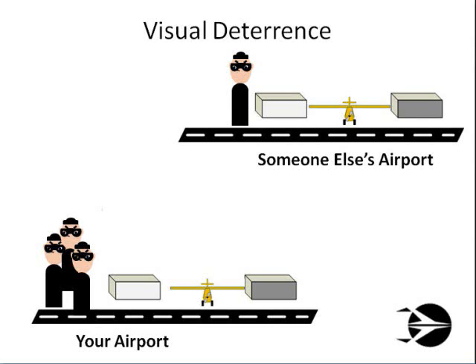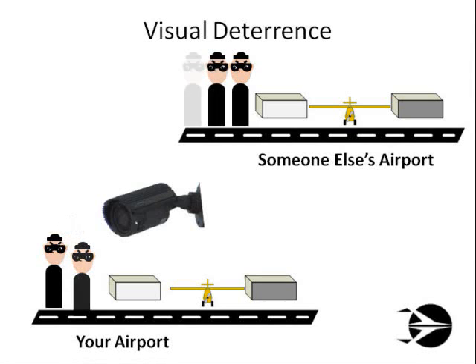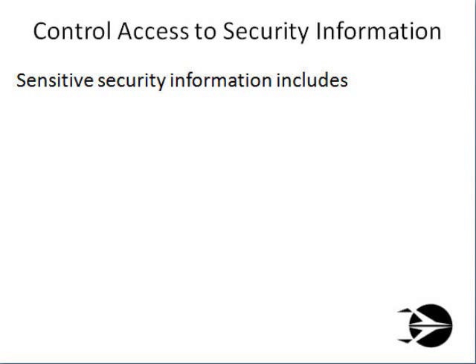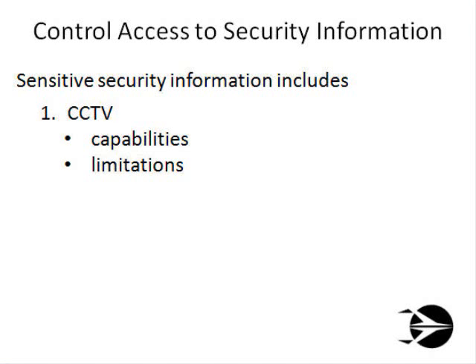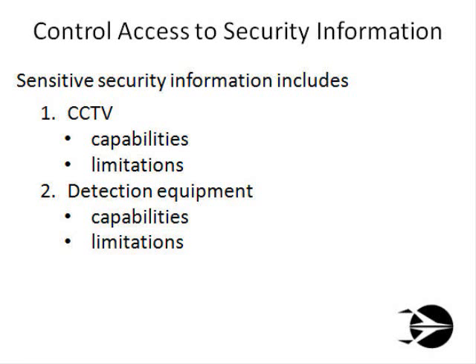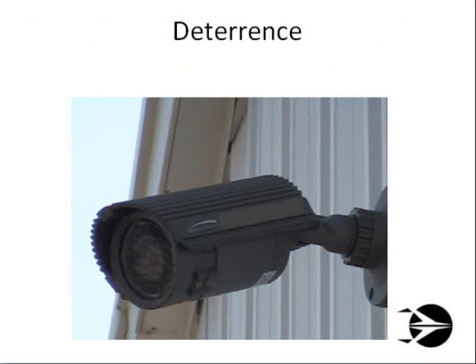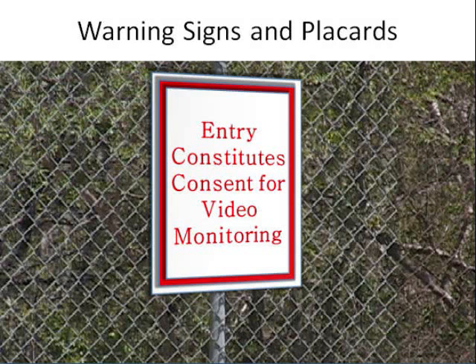Now give the bad guys something to sweat about. If thieves and terrorists know that there are closed-circuit television cameras and security lights installed at the airport, but they don't know where all of them are, that's a form of deterrence — they'll start looking for an easier target than your airport. So here are some pointers. First, closely control who knows what your security cameras can and cannot see, what your detection systems can and cannot detect, and what the average law enforcement response time is. Second, if your surveillance plan allows for it, have one of your CCTV camera and security lighting systems in plain sight for the general public to see, but make it difficult for outsiders to determine where the rest of your CCTV systems are located. Next, post signs on the perimeter stating that entrance onto the airport implies consent to video monitoring. Make the bad guys sweat.